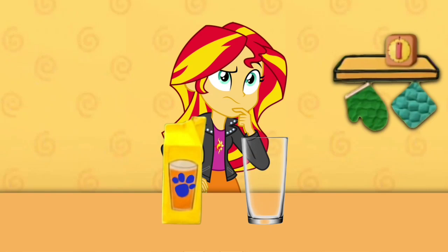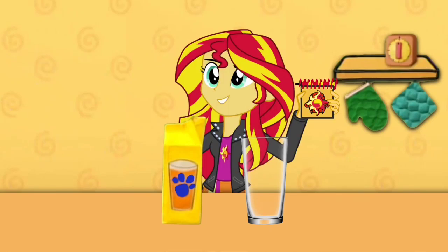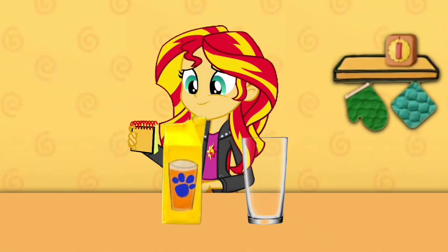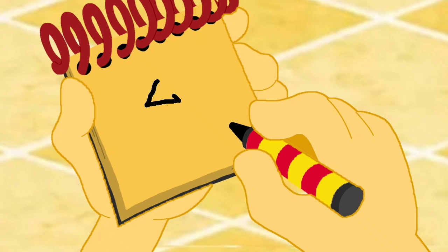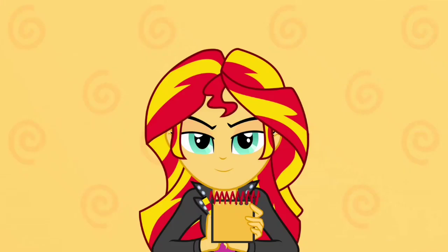Now, what do we do? Notebook! Right. Our handy-dandy notebook. Okay, orange juice. First, we draw the top of the carton like this. Rectangles for the sides. A little orange right here. And we have orange juice.